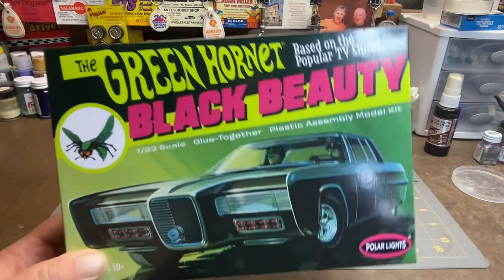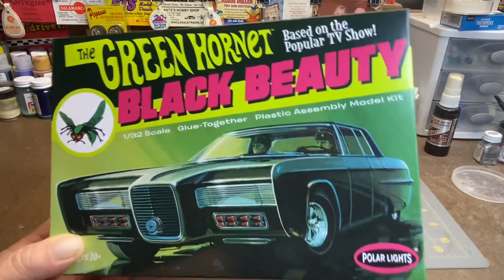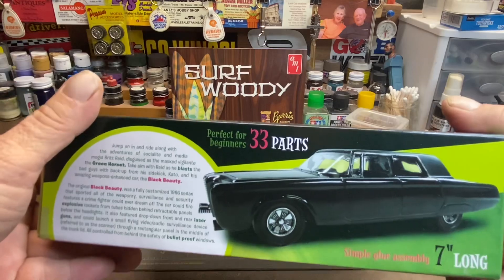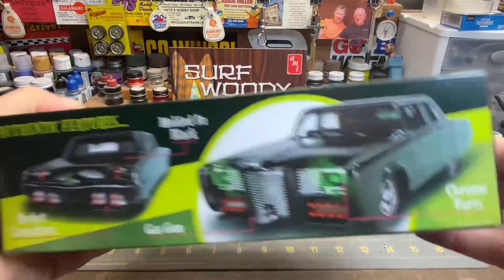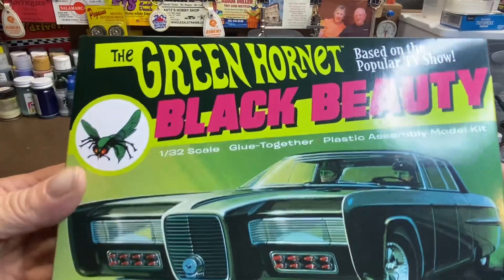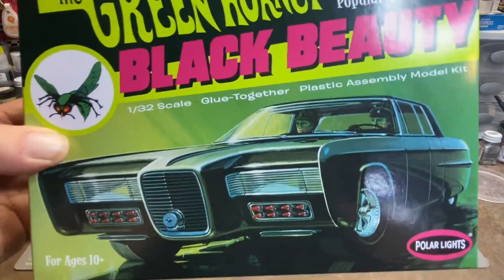So what do I do? I go down to Ollie's and I buy something else — Green Hornet Black Beauty. Let's see this on the shelf. It's just a small beginner kit from the old TV show, $12.99, 1/32 scale. Yeah, it's coming home with me. Just what I needed — another kit.